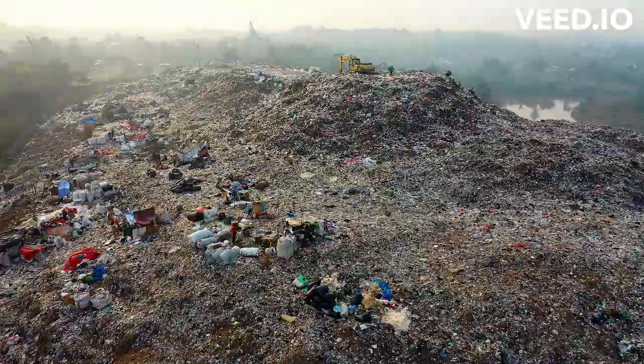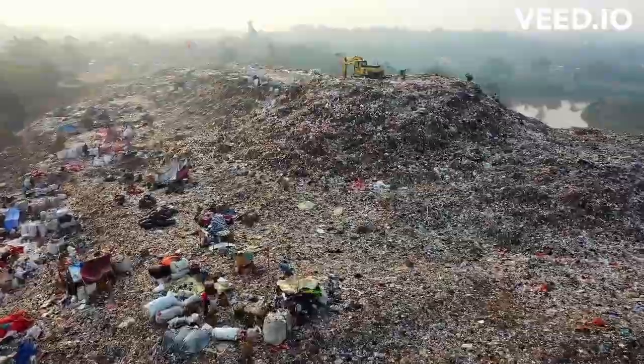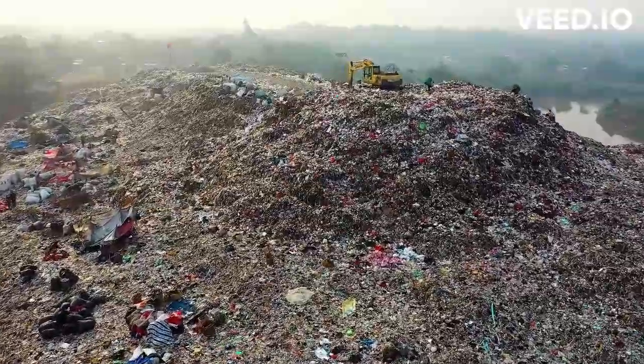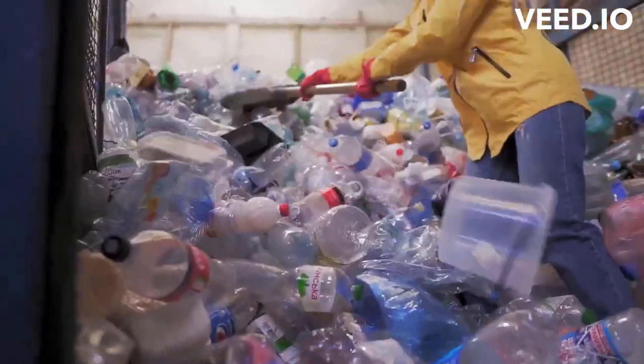Plastic garbage has accumulated in our landfills, oceans, and ecosystems, causing a global environmental problem. Understanding the decomposition process of plastic is critical to grasp the scope of the problem. This article delves into the many varieties of plastic and the time it takes for them to disintegrate completely.